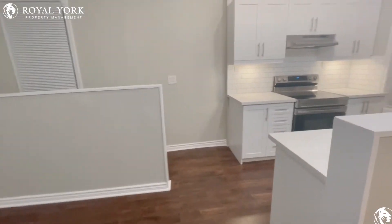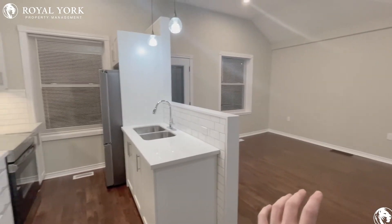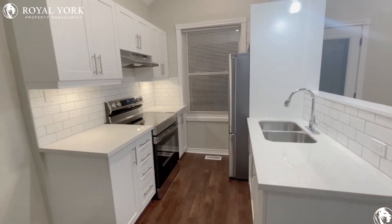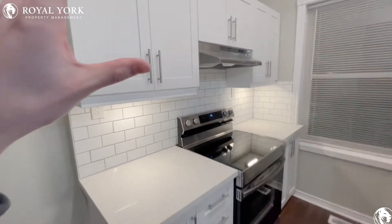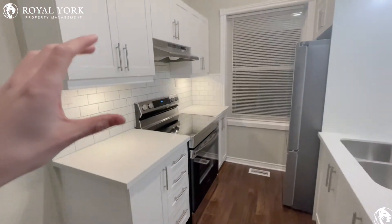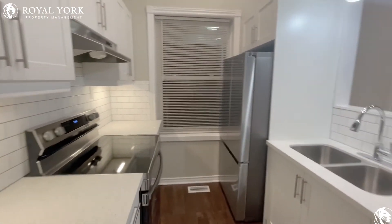This opens right into the kitchen, very open to the living room. Newly renovated building, beautifully done. Great backsplash, lots of cabinetry space in here as well. And you also have your beautiful stove with your fridge as well.